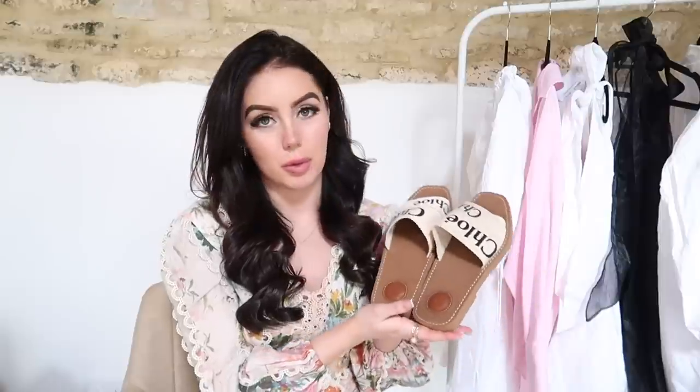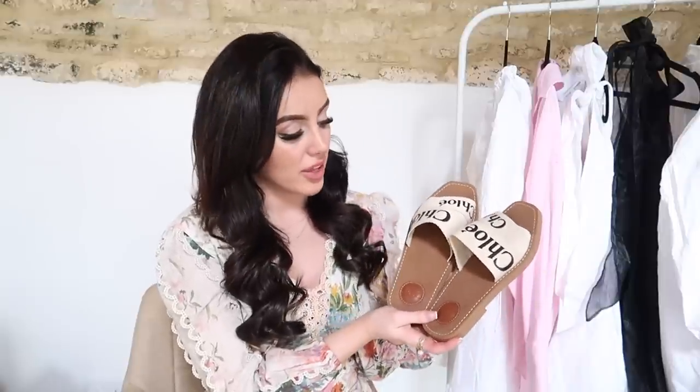My Chloe sandals are another item in my wardrobe that I wear all the time. I think they are just so simple, so chic, so classy looking. I think they're so easy to style in a million different ways. I got these from Farfetch as well.